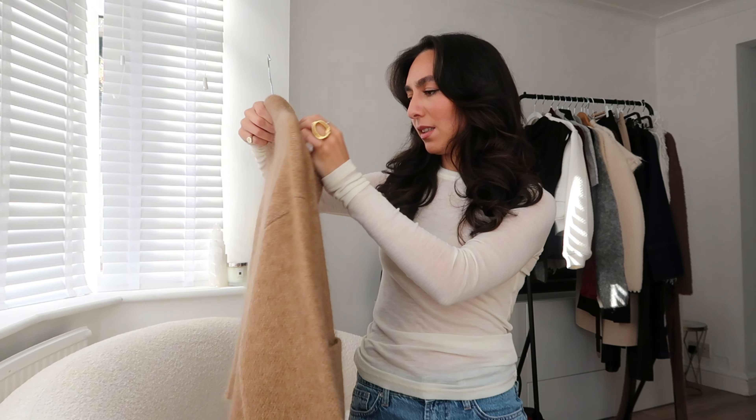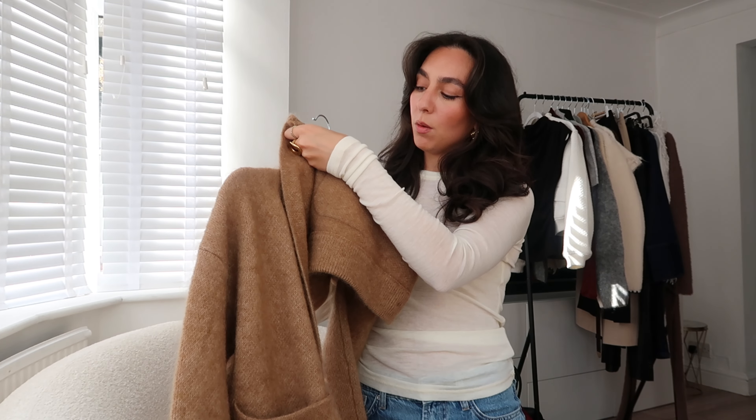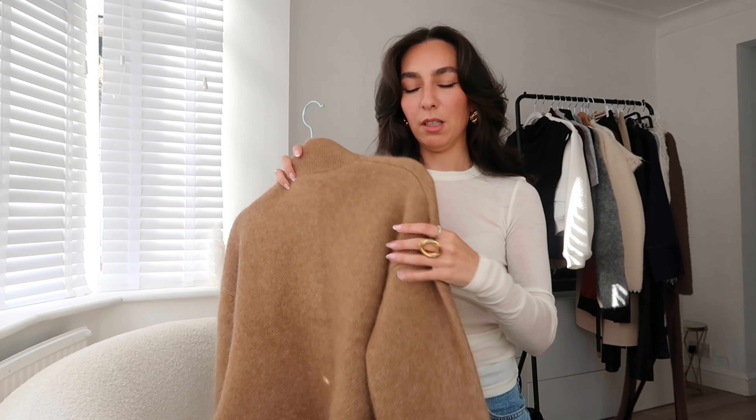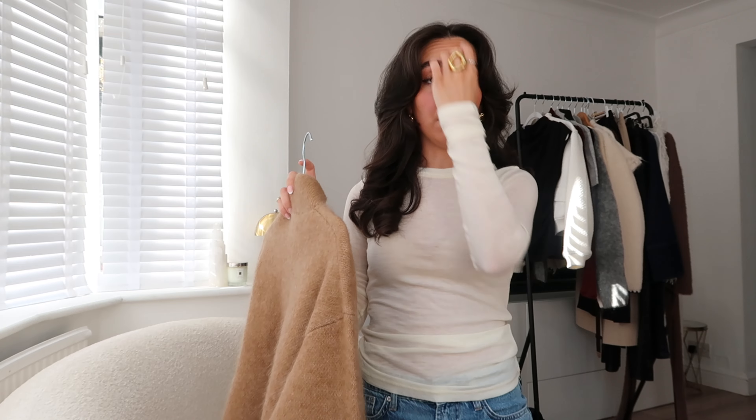I spoke about leopard print in my last video and how it's really trendy. If anyone's scared of prints, a belt is a really easy way of injecting it into your wardrobe. Going back to the cardi, I'm always looking for really good quality items. This is a wool mix — 34% kid mohair, 34% wool, 27% polyamide, and 5% elastane. The polyamide helps keep its shape. Ideally you want mostly wools and cottons — they're natural fibers, great at keeping you warm and more breathable. I love the camel color and the buttons going all along.